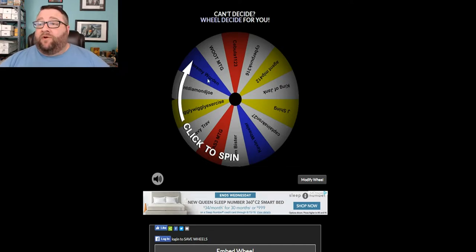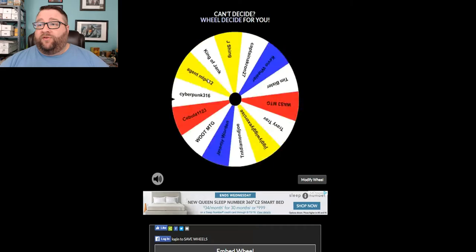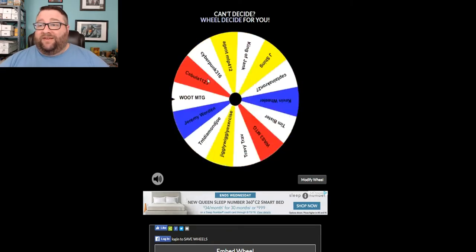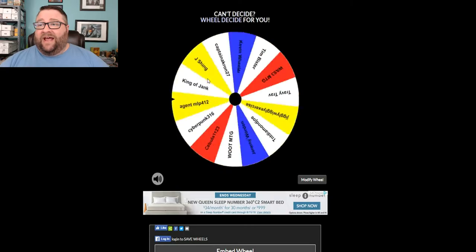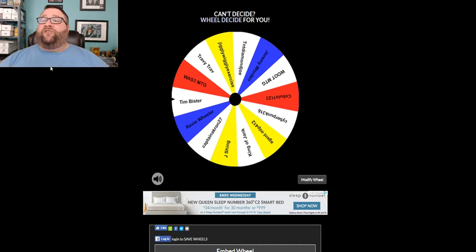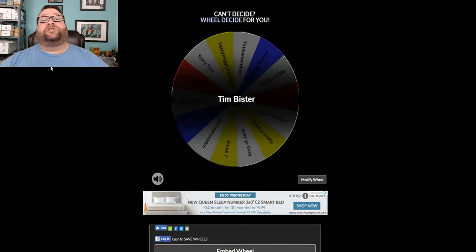Alright, good luck to everybody that's involved here. We've got once, twice, thrice, four, five, six, seven, eight, and nine. Let's see who's going to win it this week — it is Tim Bester! Congratulations sir, awesome sauce.